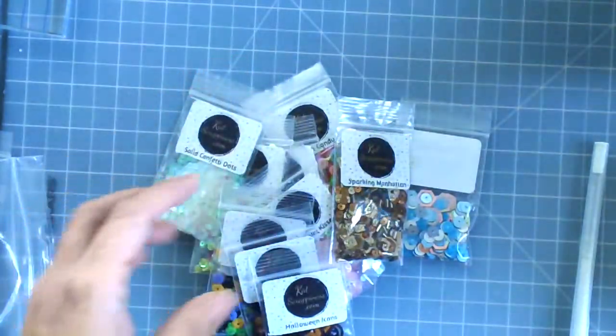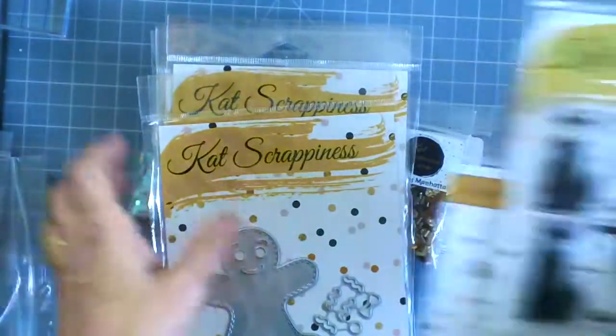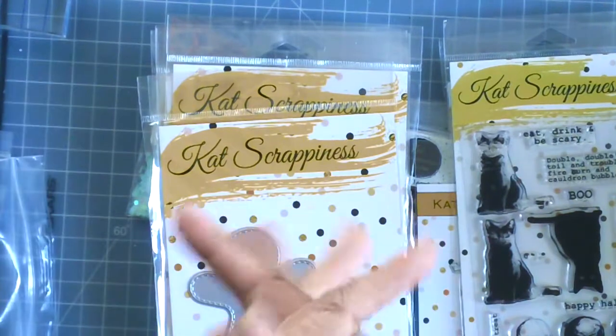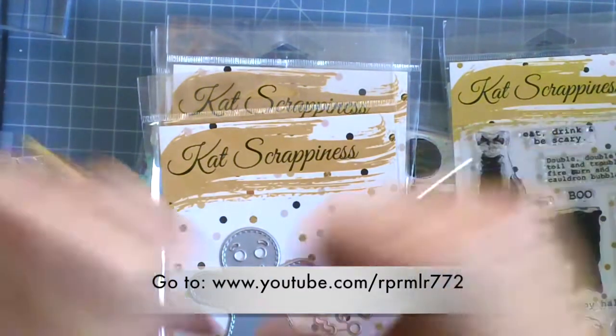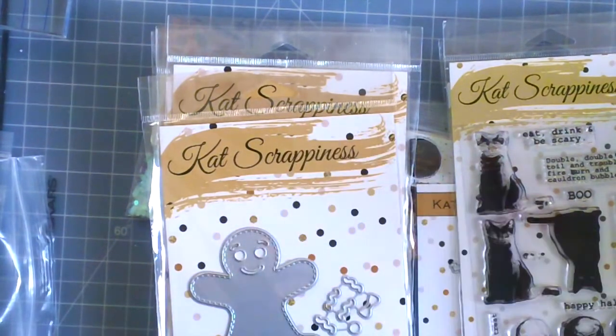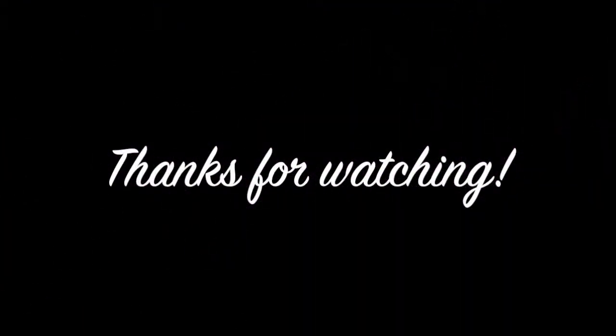So those are the new sequin mixes available now at the shop. And these are the dies that I will be giving away next month. If you have any questions, please leave me a comment down below. Stay tuned for the giveaway announcement for next month. If you're not subscribed to my channel yet, please click the subscribe button below. I will see you in my next video — bye for now, have an amazing day!